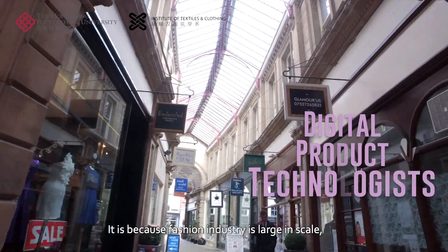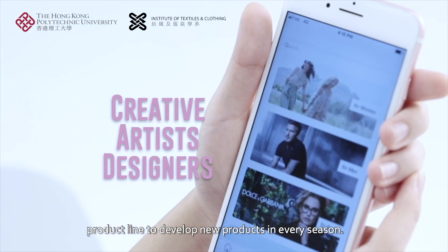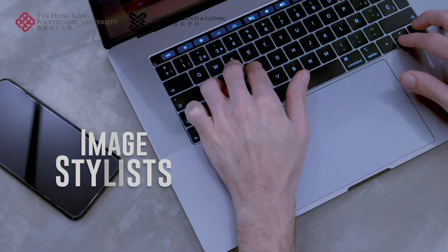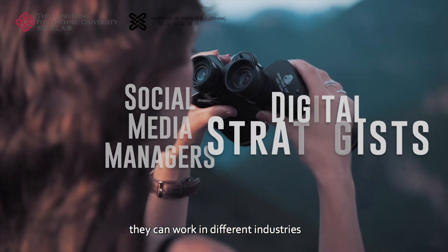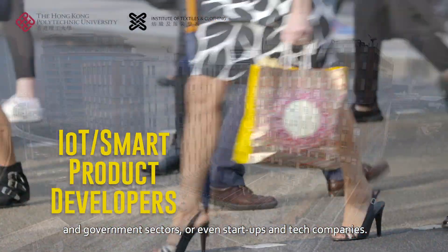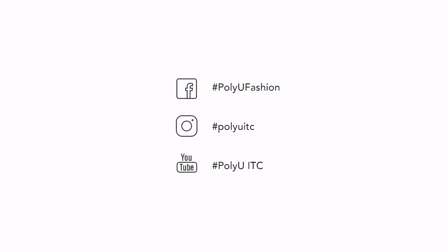It is because the fashion industry is large in scale. 3D technologies are essential for every brand and every product line to develop new products every season. Moreover, our graduates can think innovatively. They can work in different industries and government sectors, or even startups and tech companies. Join us and transform the fashion world with new and creative ideas and presentations.